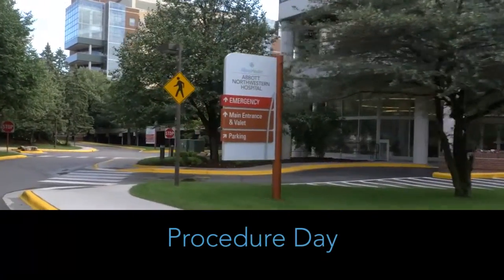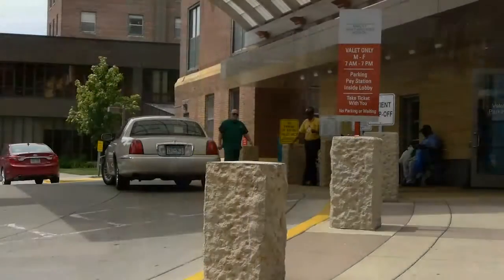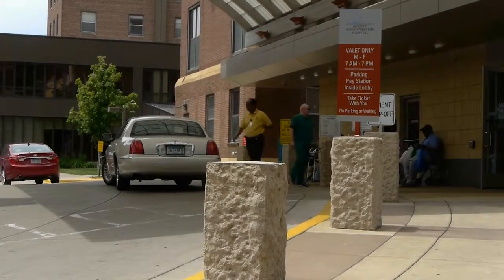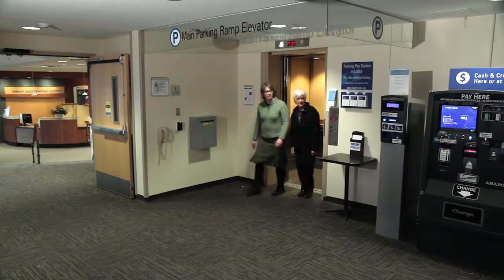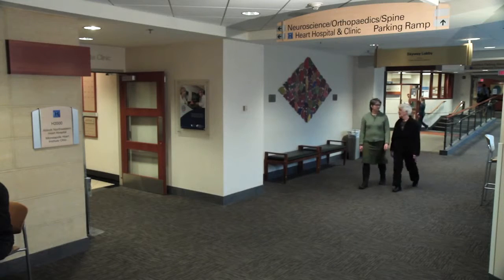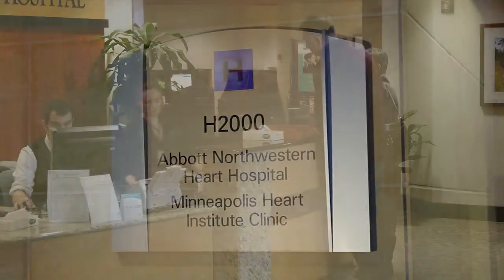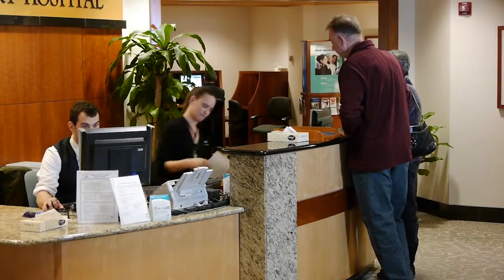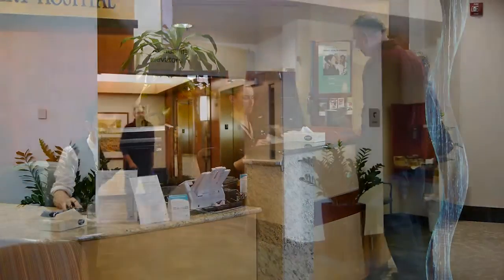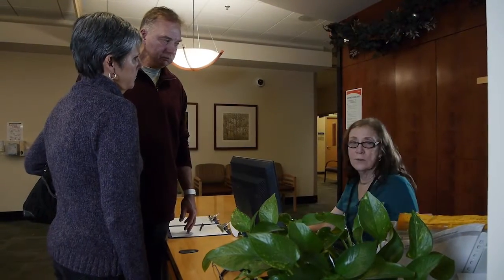Once you arrive on campus, enter the main public parking ramp located next to the Heart Hospital. Valet parking is also available. Take the parking ramp elevator to level D/E, which opens to the second floor skyway area. Walk down the second floor hallway towards the Heart Hospital registration area labeled H2000. The receptionist will check you in. After registration, take the elevator to the third floor. A reception liaison will greet you and help you with any other needed details. You are now ready to wait in the patient family waiting area.